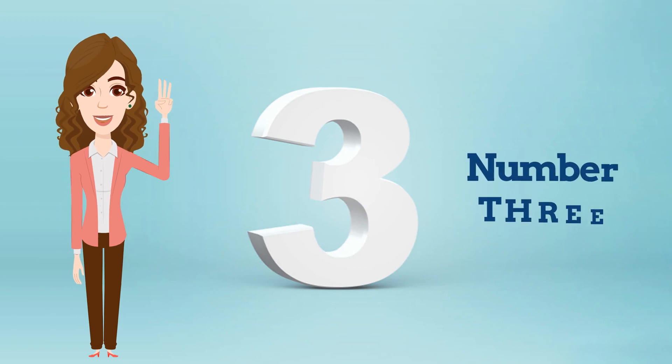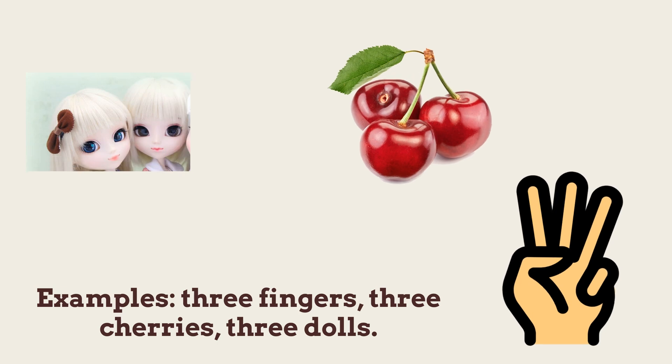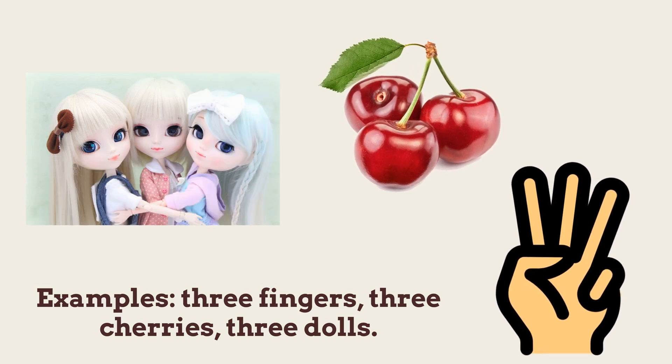Number 3. Repeat after me: 3. Examples — 3 fingers, 3 cherries, 3 dolls.